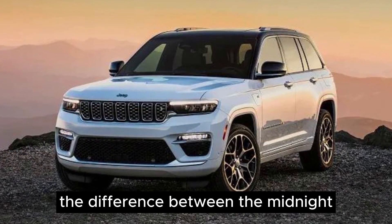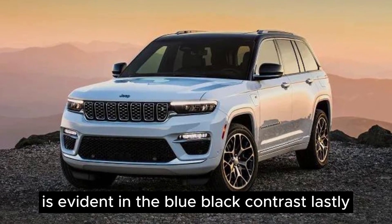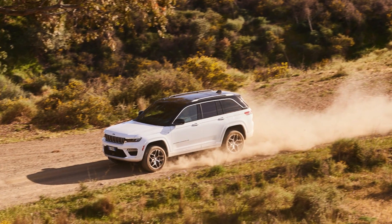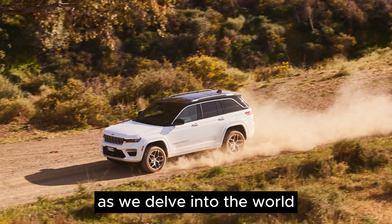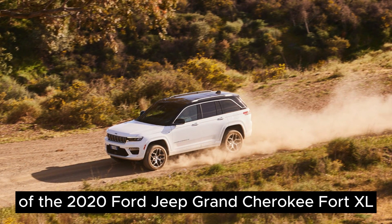The difference between the midnight sky and black colorway is evident in the blue-black contrast. The off-road capability of this vehicle is also noteworthy. Prepare yourself for an exhilarating adventure as we delve into the world of the 2024 Jeep Grand Cherokee 4XE.